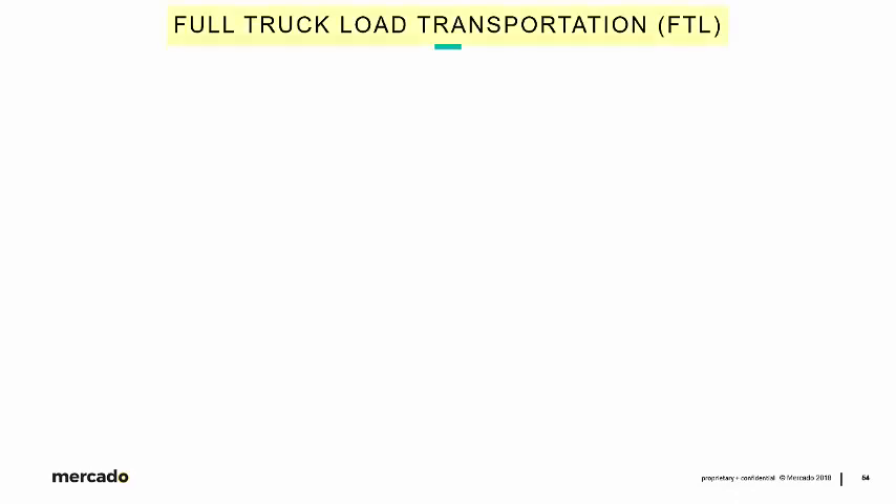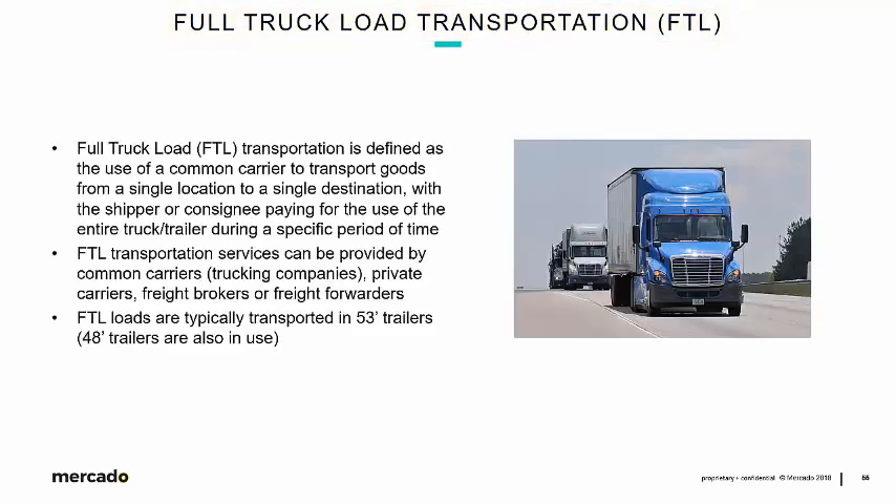Section 8 kicks off our conversation on full truckload transportation, also known as FTL. In fairly general terms, full truckload transportation is defined as the use of a common carrier to transport goods from a single location to a single destination, with the shipper or consignee paying for the use of the entire truck/trailer during a specific period of time. FTL transportation services can be provided by common carriers, trucking companies, but also private carriers, freight brokers, or freight forwarders as defined in an earlier section of this module.